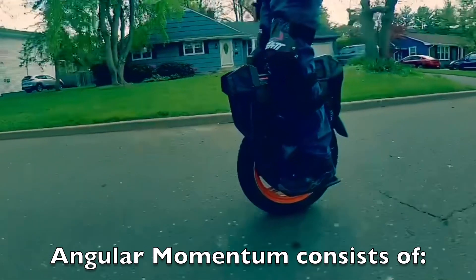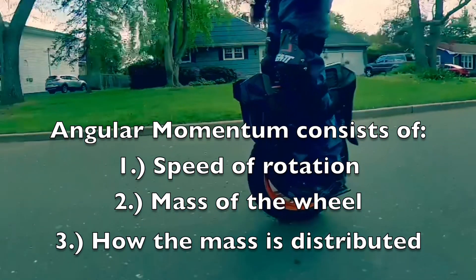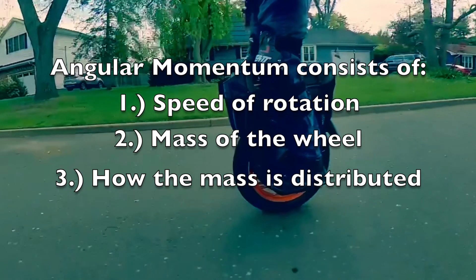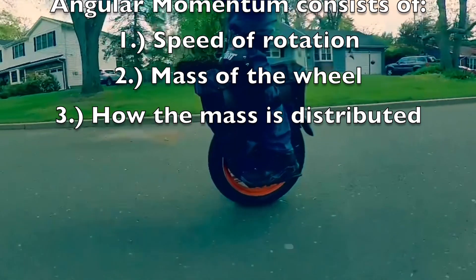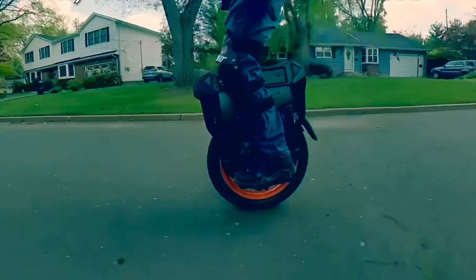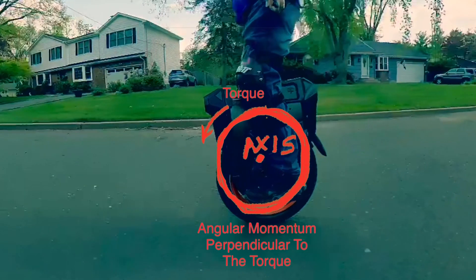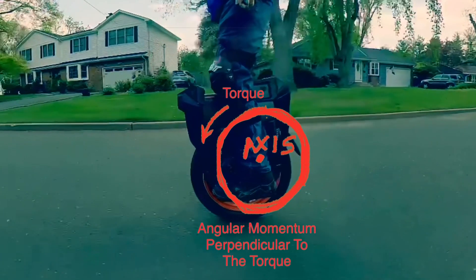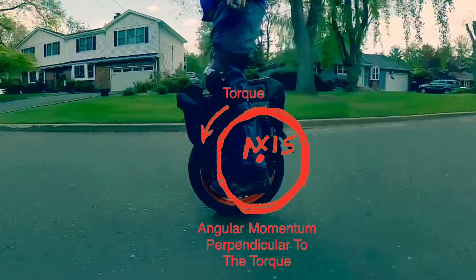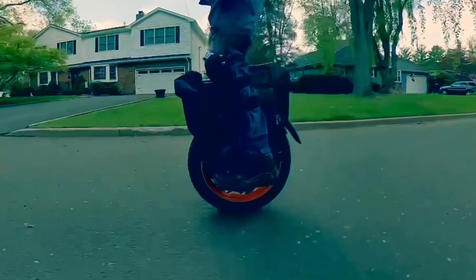Think of the concept of angular momentum. Angular momentum is a property involving the speed of rotation, the mass of the wheel, and how the mass is distributed. The heaviest part of the wheel, when it spins on its axis, is the rim. Therefore, when the wheel spins, that heavy mass — the rim — is exerting a momentum perpendicular to its torque, and hence parallel to its axis.